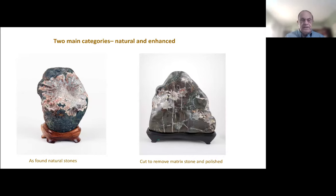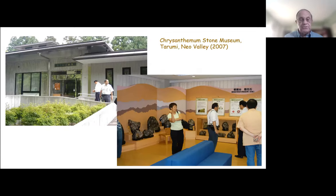Chrysanthemum stones in Japan fall into two major categories. One is stones as they are found in nature — natural stones, referred to as Saba. The other are polished stones, where part of the matrix has been cut and chipped away to reveal the mineral formations embedded in the rock. We're going to take a look at some examples of the polished stones first, and then we'll look at some of the natural Saba stones.